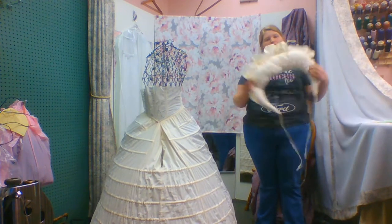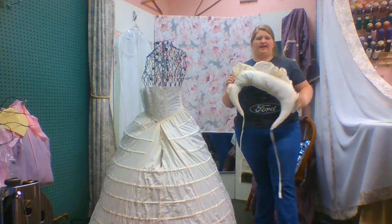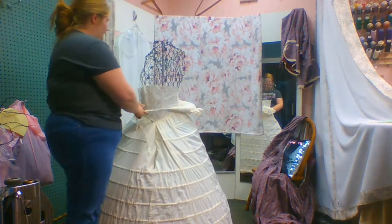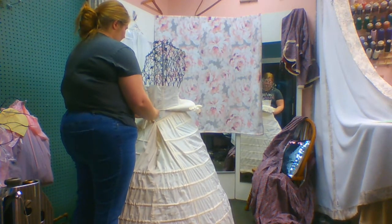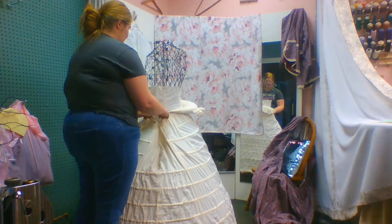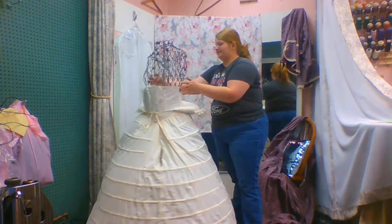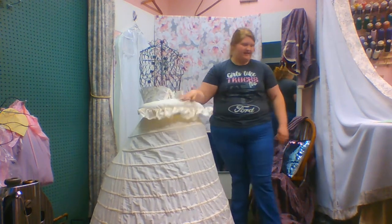Now we move to the bustle. This is a pillow form bustle, and this is the only type of bustle that would be worn with a hoop skirt. Oftentimes other bustles were made of leather and steel, just like our corset and hoop skirt. It just ties in the front just like the drawers would. The whole reason for a bustle is to give the illusion of your waist being smaller. I'll turn this sideways so you can see how the bustle sits — and it just lays there.